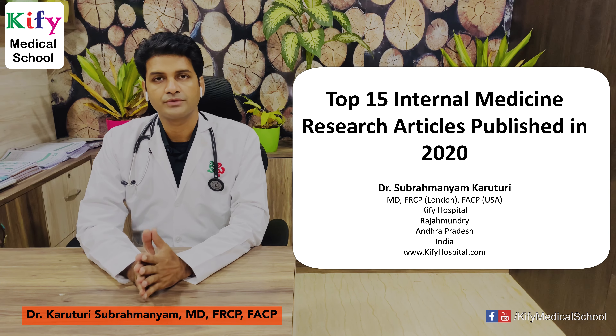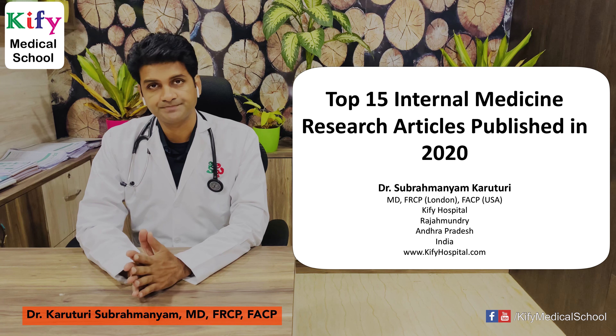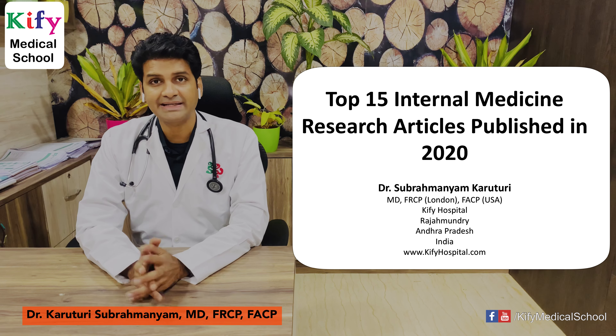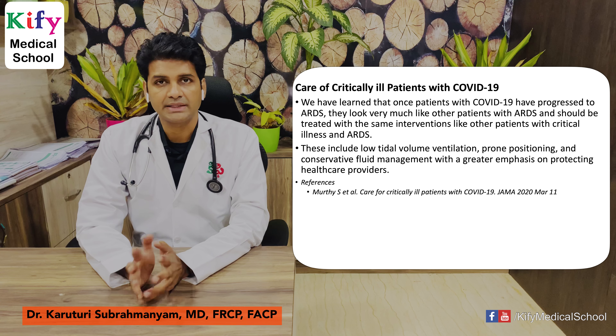Good morning. Today I'm going to discuss the top 15 internal medicine research articles published in 2020. These are practice-changing articles which have direct impact on your clinical practice.